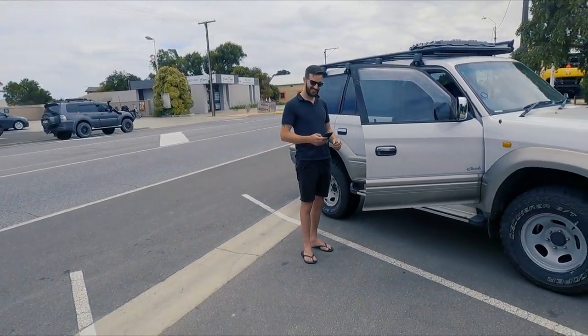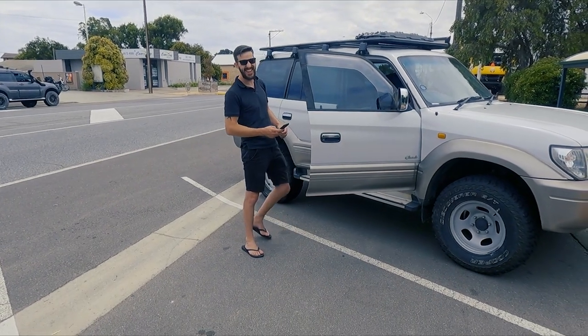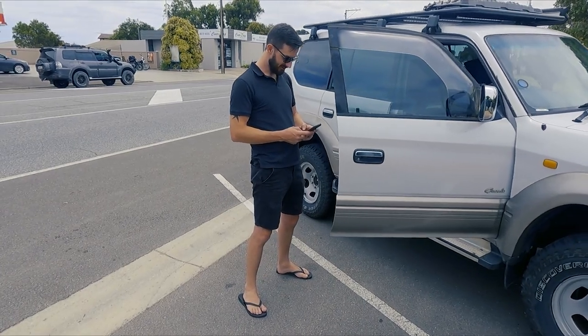We've just got into Meningi and grabbed some bait for fishing. Mr Big Sox is doing some googling – turns out he forgot his pillow. Checking if any shops here are open. We're going to have a look in the shop and see if we can grab him something, otherwise he'll be sleeping on his clothes as a pillow. It's 12:46 and we've been going since about nine or ten o'clock this morning, stopped a few times to fill up.